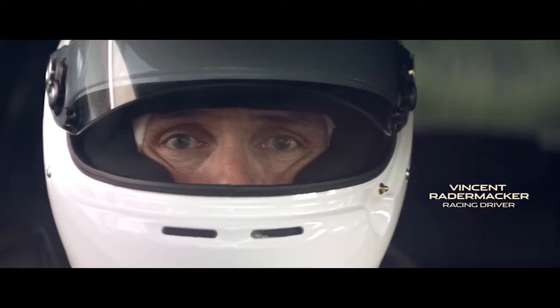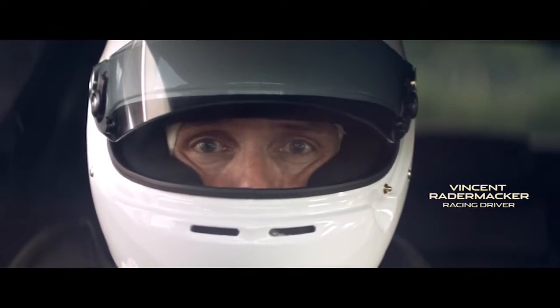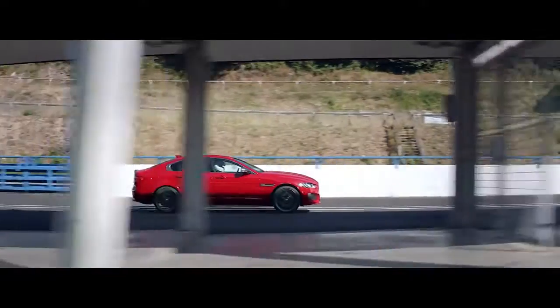Incredibly, the old circuit survives, and now, 30 years after the final race, it has been reopened for one more flying lap.